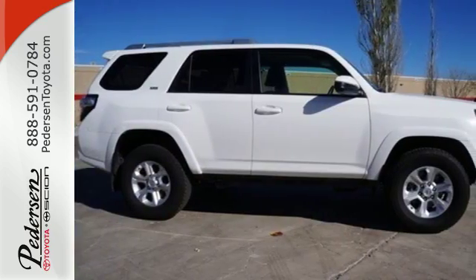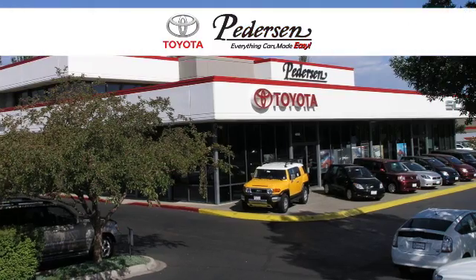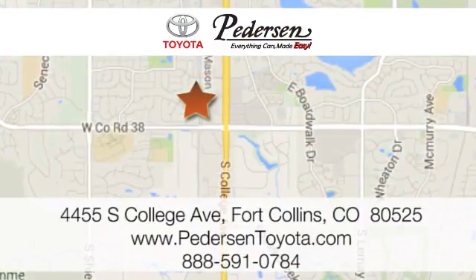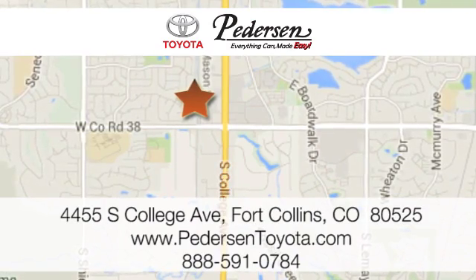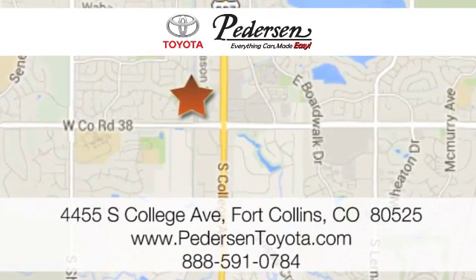Take this bold and exciting 4Runner for a test drive. Call, click or visit us today. We're conveniently located at 4455 South College Avenue in Fort Collins, Colorado, or online anytime at petersontoyota.com.